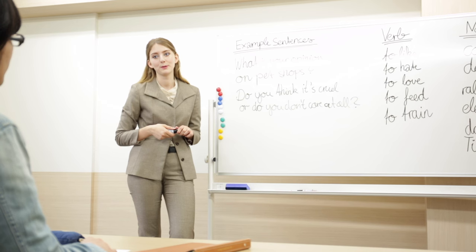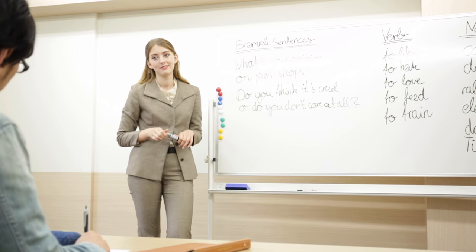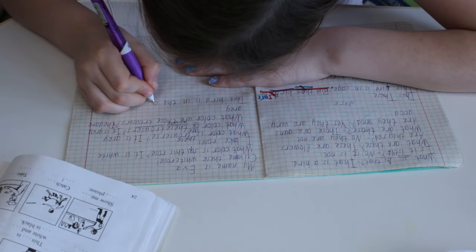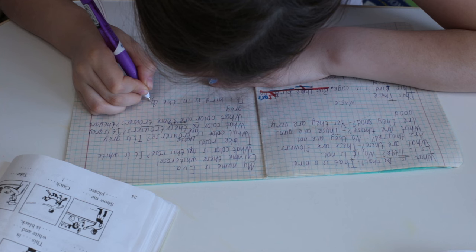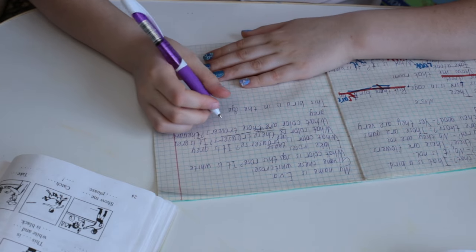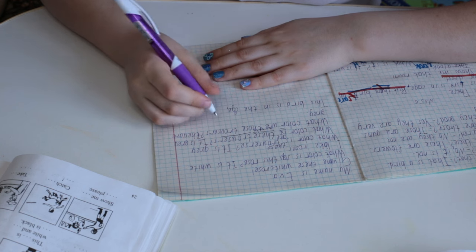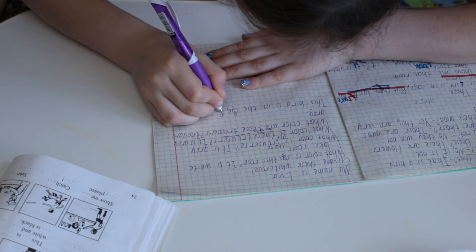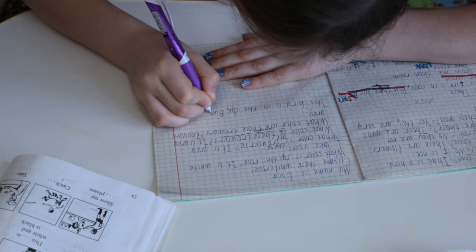Each question type in the IELTS reading test requires a specific approach. For multiple choice questions, read the question and all the options carefully — eliminate clearly incorrect options and choose the best answer. For true/false/not given questions, analyse the statement and compare it to the passage. True means the statement agrees with the information; false means it contradicts the information; not given means the information is not mentioned. For matching headings, skim each paragraph to identify its main idea and choose the heading that best summarises it. For sentence completion, identify the missing word or phrase, scan the passage, and choose the word that fits grammatically and semantically.